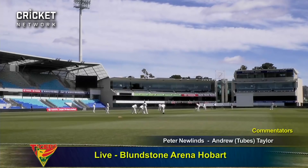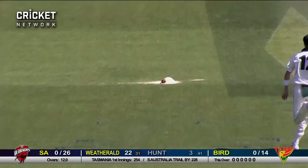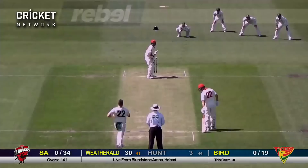Jackson Bird from the members end opens up the day's play to the left-handed Jake Wetherald, who drives firmly down the ground. It hits the sawdust and they're denied a run or two. Off the edge of Wetherald's bat for four between slip and gully. Cuts back, big shout from Bird, and he's given it.